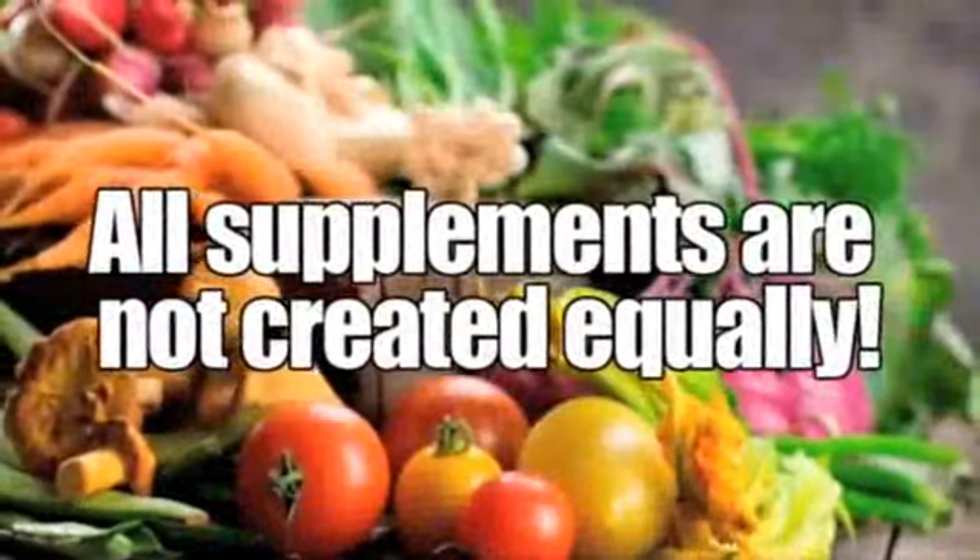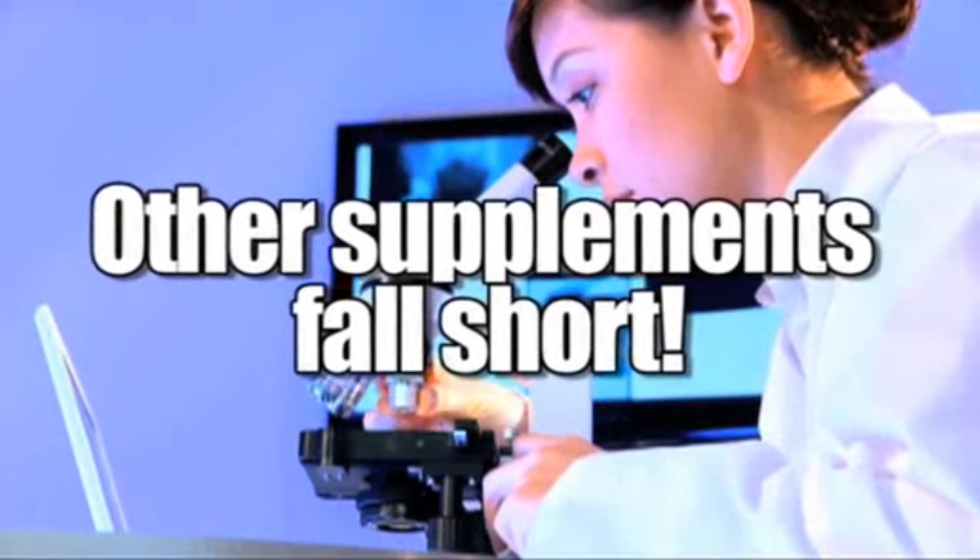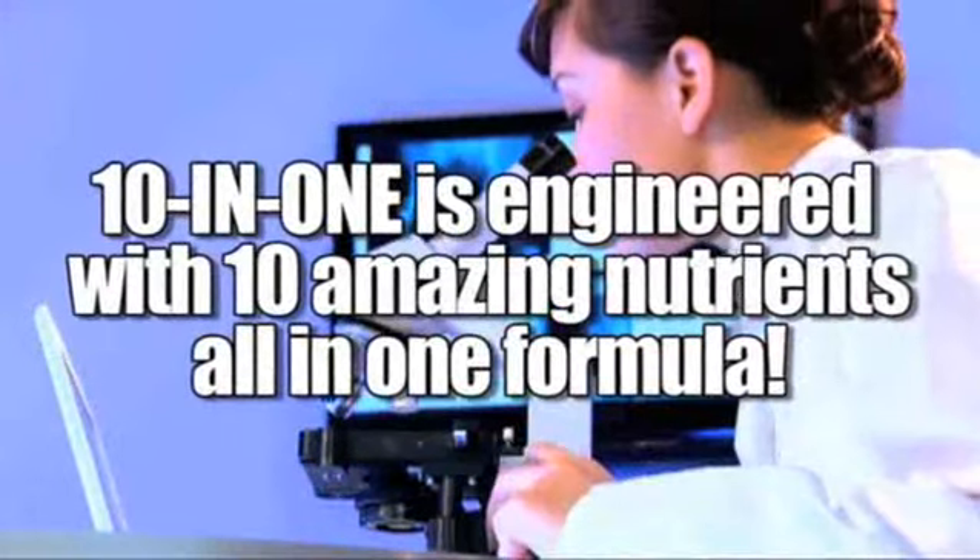All vitamin and mineral supplements are not created equal. Most are missing essential nutrients or provide insufficient amounts of those nutrients to make a difference.